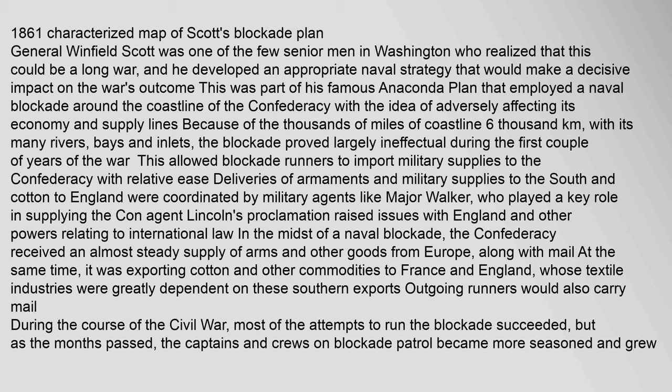Deliveries of armaments and military supplies to the South and cotton to England were coordinated by military agents like Major Walker, who played a key role in supplying the Confederacy. Lincoln's proclamation raised issues with England and other powers relating to international law in the midst of a naval blockade. The Confederacy received an almost steady supply of arms and other goods from Europe, along with mail. At the same time, it was exporting cotton and other commodities to France and England, whose textile industries were greatly dependent on these southern exports. Most of the attempts to run the blockade succeeded, but as the months passed, the captains and crews on blockade patrol became more seasoned and grew wiser to the various tactics employed by blockade runners.